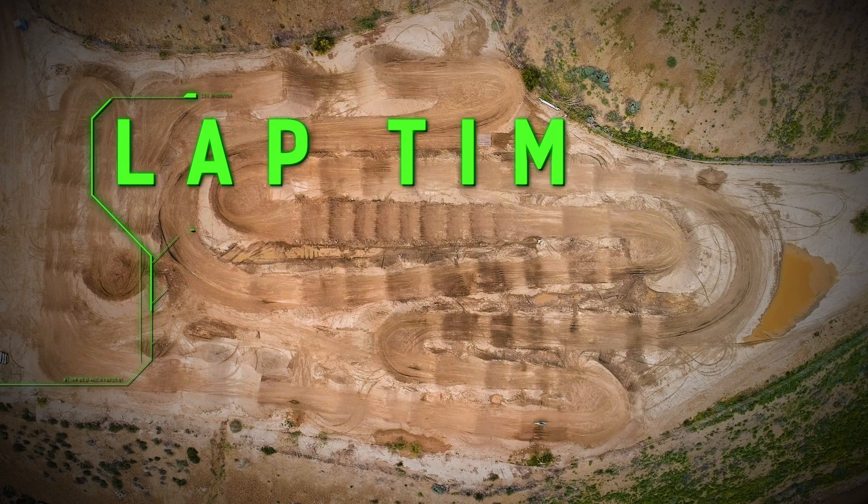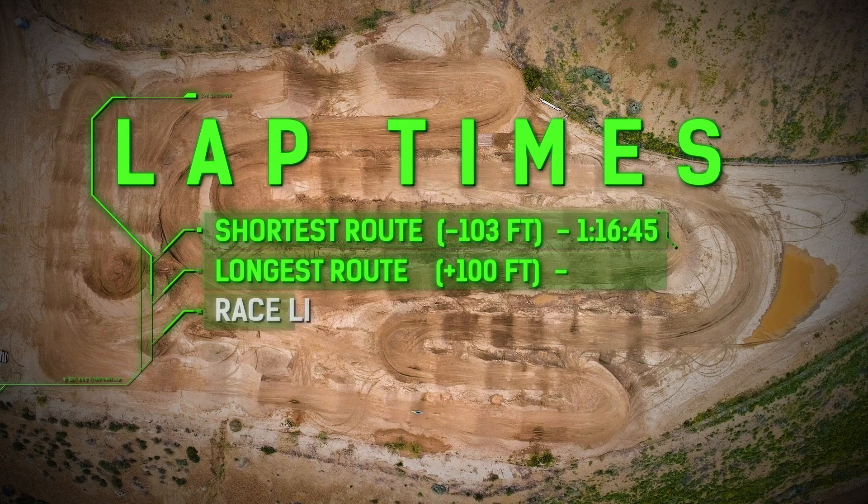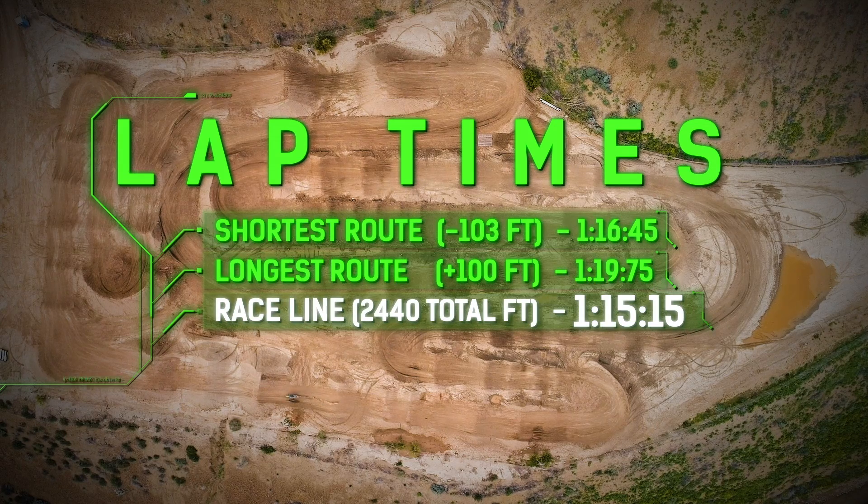Went out there, tried to find all the lines that I didn't have to brake too much or pivot too much to lose my forward momentum. Nice and smooth is usually the fastest way.